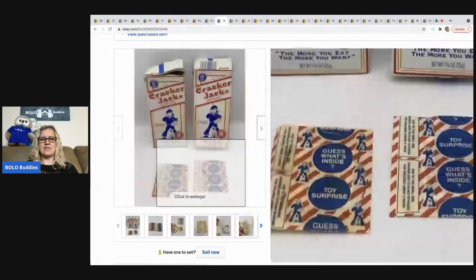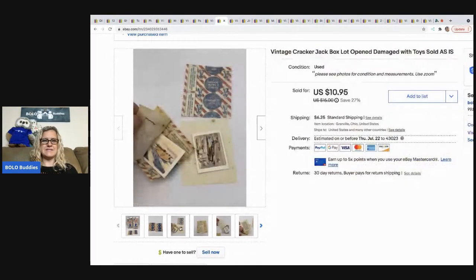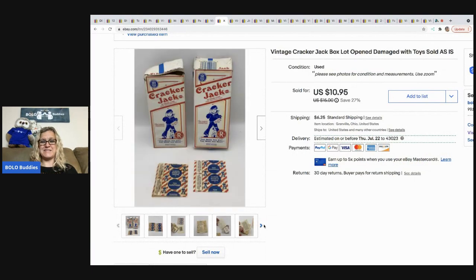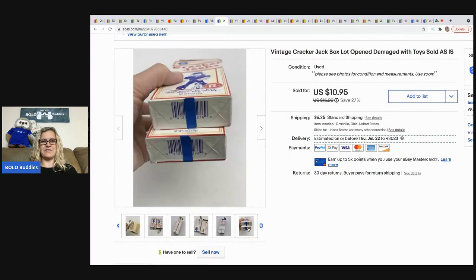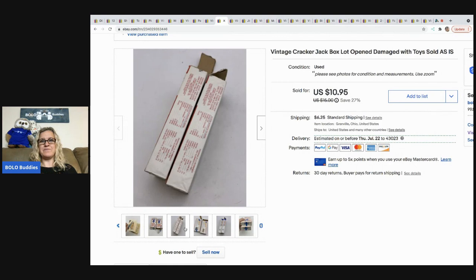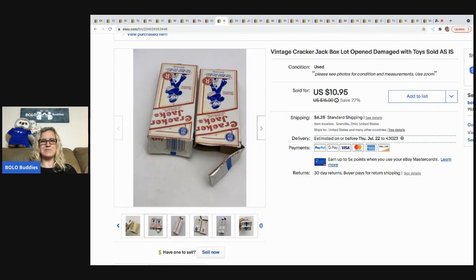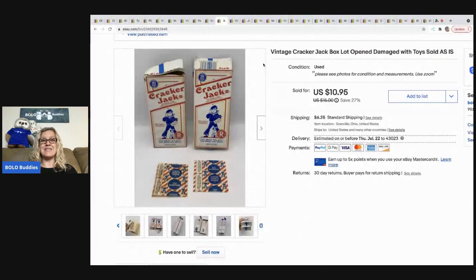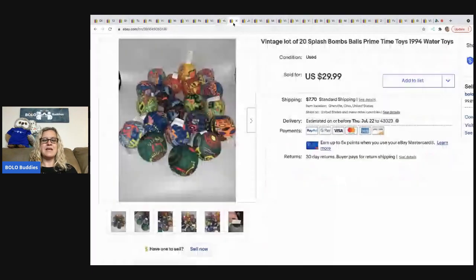These Cracker Jack boxes — the little toy that came inside — I don't know exactly why I picked them up, but they sold pretty quickly. I know some vintage Cracker Jack stuff can do well. It was at an estate sale; I had probably less than a dollar in it from bagging stuff up. It sold for $10.95 and the buyer paid shipping.